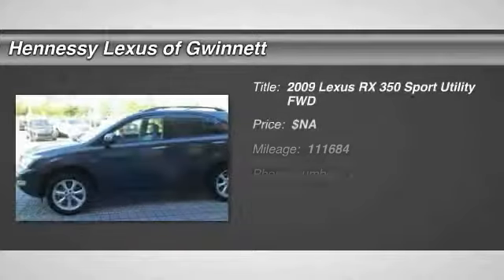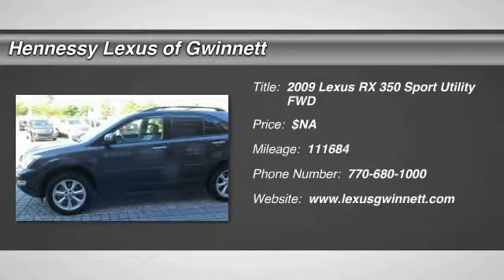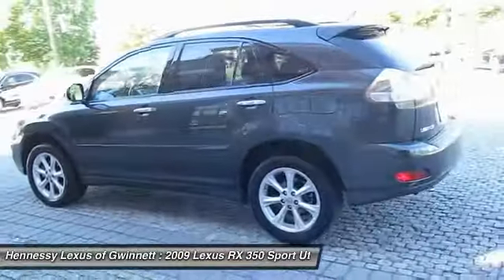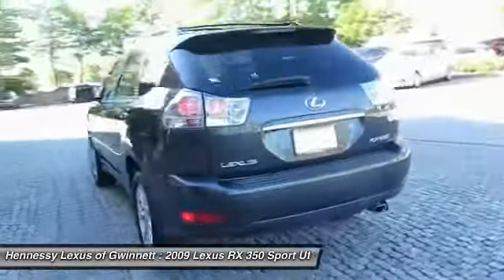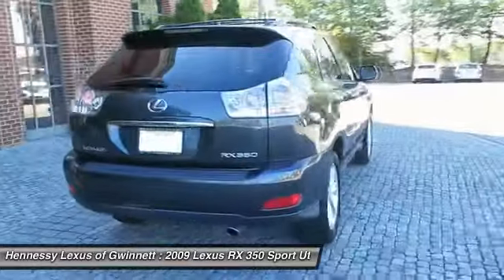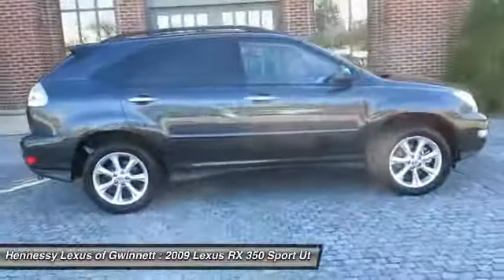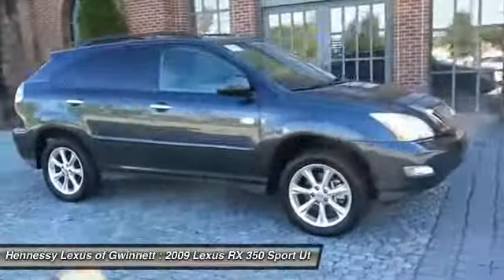The 2009 RX350. The RX350 offers a driver-inspired design and intuitive technology that puts you in total control of your interior. Paired with a spacious cargo area and a powerful V6 engine, the RX350 continues to offer the best combination of powerful performance and interior luxury in its class.